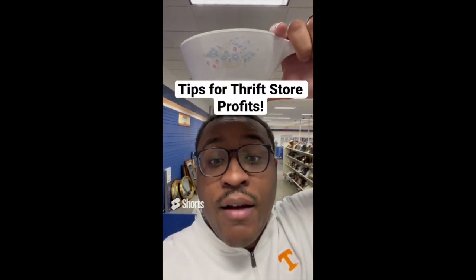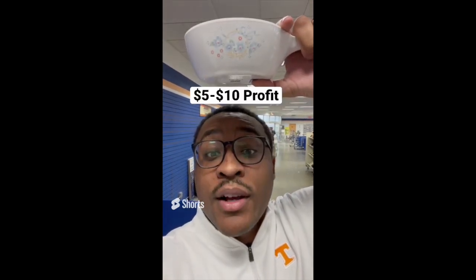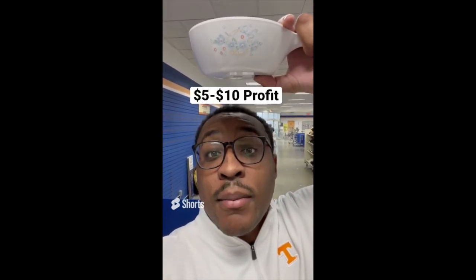Tips for making profit at the thrift store: if you see a piece of Corningware, even though it's not the blue flower pattern, it's still desirable. Go ahead and purchase it. This one is $1.24 and sells between $5 and $10 a piece.